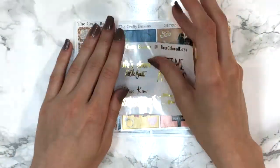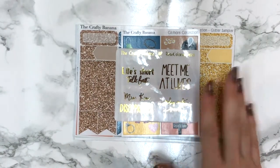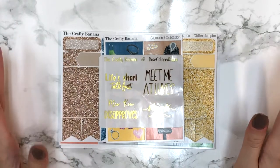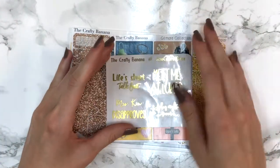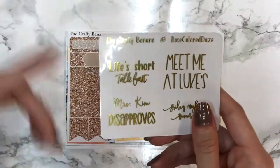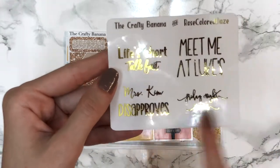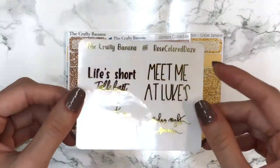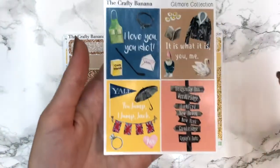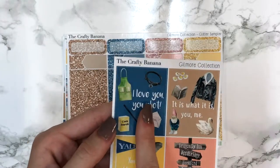She finally did a Gilmore Girls collection with a scene kit option and a normal full boxes option. She also collaborated with The Fox and Pip and Rose Colored Days on it - it was the most perfect collection. If you were part of the first 50 orders you got this Crafty Banana and Rose Colored Days sampler on transparent paper with quotes like 'Life's Short, Talk Fast,' 'Meet Me at Luke's,' 'Friday Night Dinner,' and 'Mrs. Kim Disapproves.' I was so lucky to be one of the first 50.